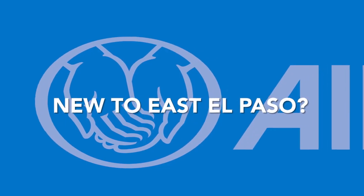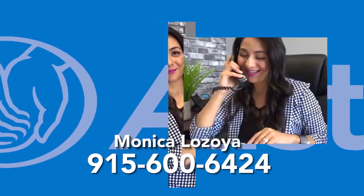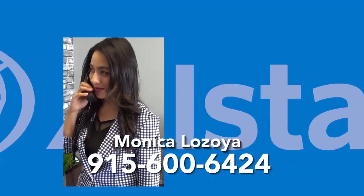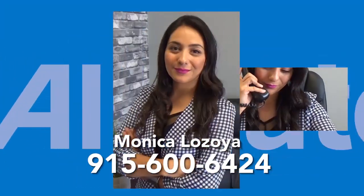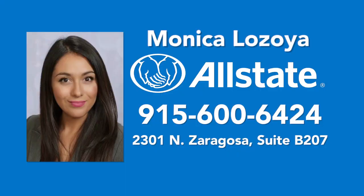New to East El Paso and need insurance for your new home? Call Monica Lozoya, your professional Allstate agent, to bundle affordable home and car coverage fast. Ask Monica about Allstate discounts for homeowners. 600-6424.